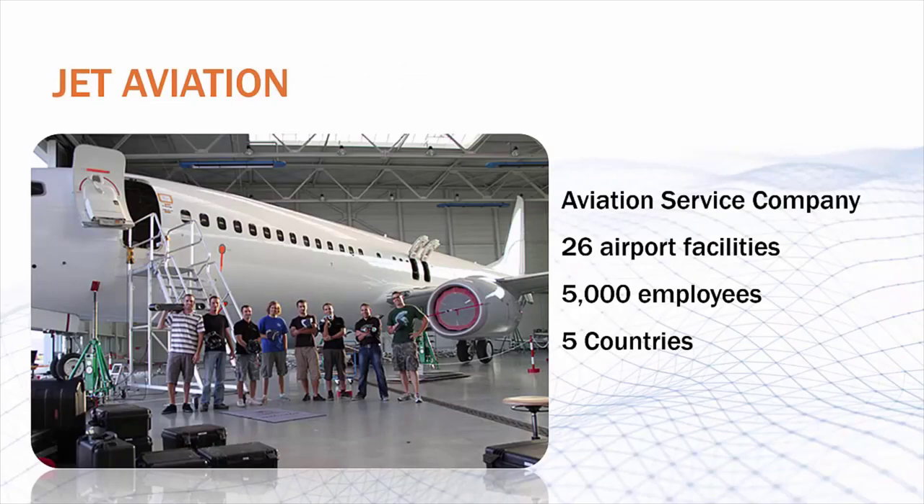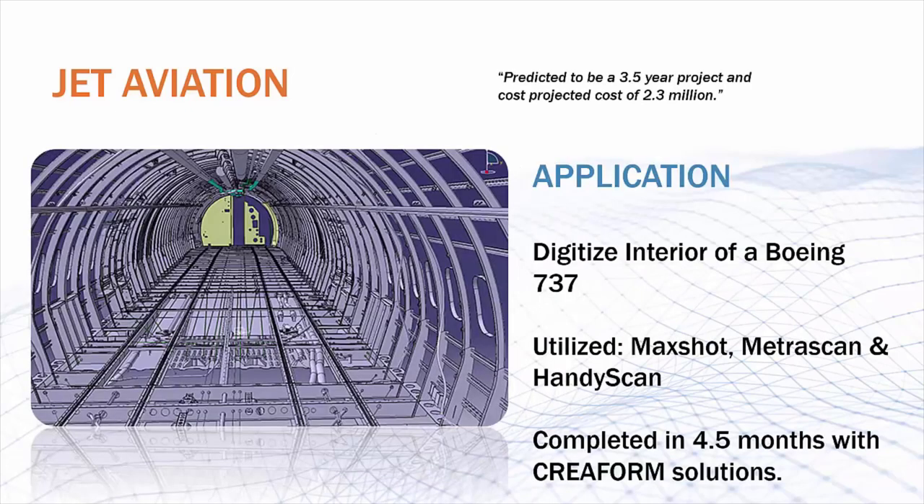Now let's look at how one company put Creaform 3D scanners to good use with a focus on reverse engineering. Jet Aviation is one of the leading business aviation service companies in the world. They have close to 5,000 employees that cater to client needs from 26 airport facilities throughout Europe, Middle East, Asia, and North and South America. The company provides maintenance, completions and refurbishment, engineering, fixed base operations, along with aircraft management, charter services, and aircraft sales. Using CATIA V5 software and Creaform scanners, the team was able to create a digital reconstruction of a 737's interior with immense detail, including the framing, wiring and tubing, and other various mechanisms. They actually used three Creaform devices in conjunction to complete this task that was expected to take three and a half years — and completed it in under five months, saving over three years of time.